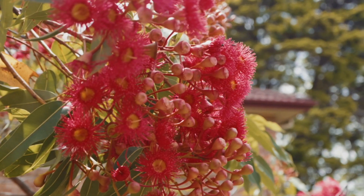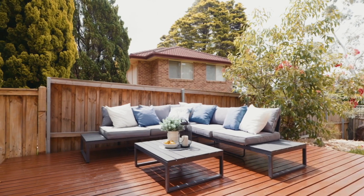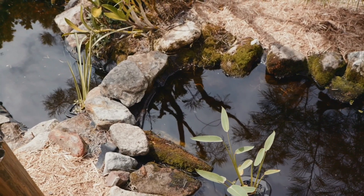Out here lush native gardens and a low-profile timber deck make for a peaceful place to unwind with nature or flaunt your new lifestyle for loved ones.